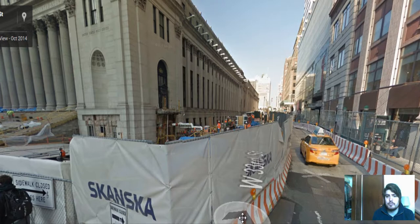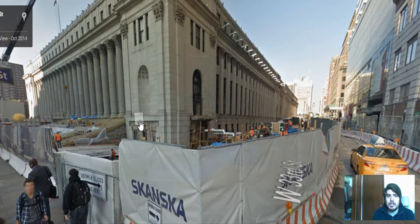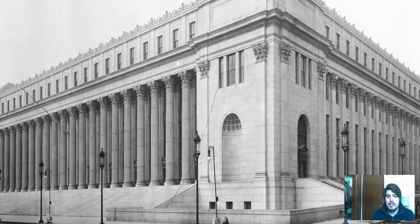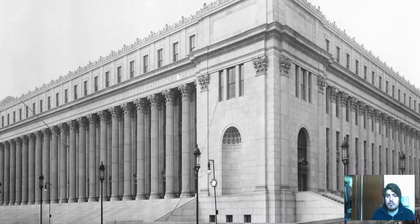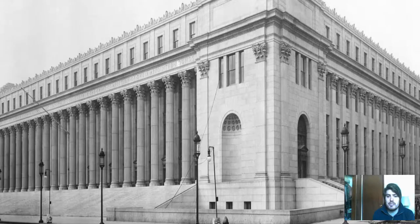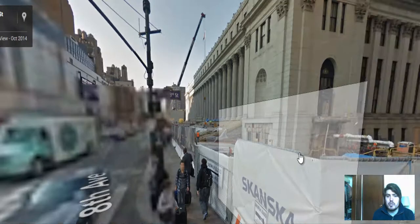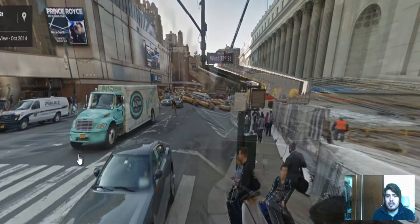If you look at the trim and the division of windows right here, take a look at the photograph — pretty much the same. The building hasn't changed that much. Let's look at the trim — we can see the trim at the top, which seems to be intact from the original photograph. Even the windows at the top on both sides are still the same. They have really kept the historical integrity of this building, not changing much. They clearly wanted to keep this building as intact as possible.